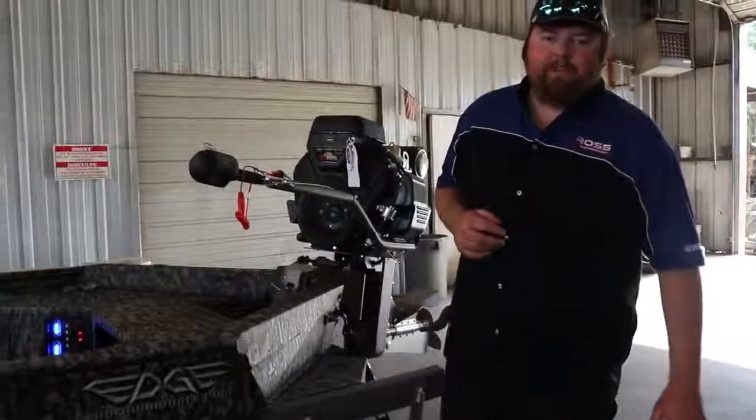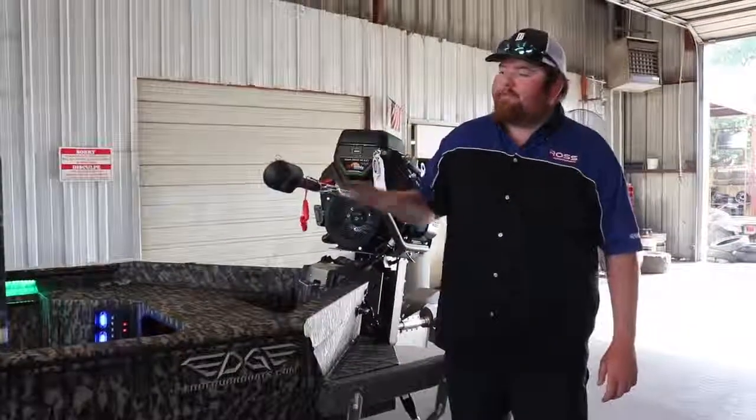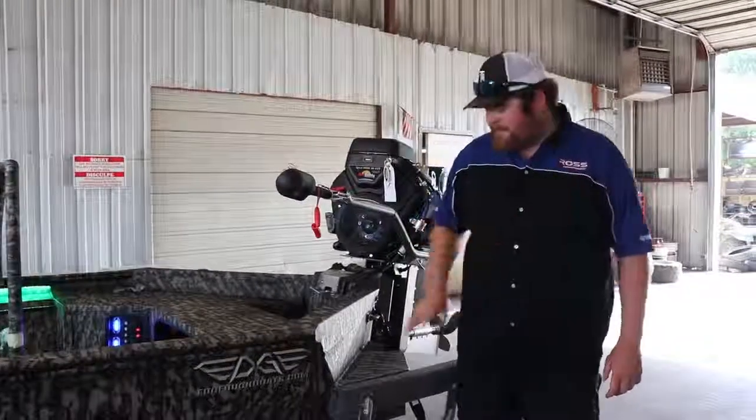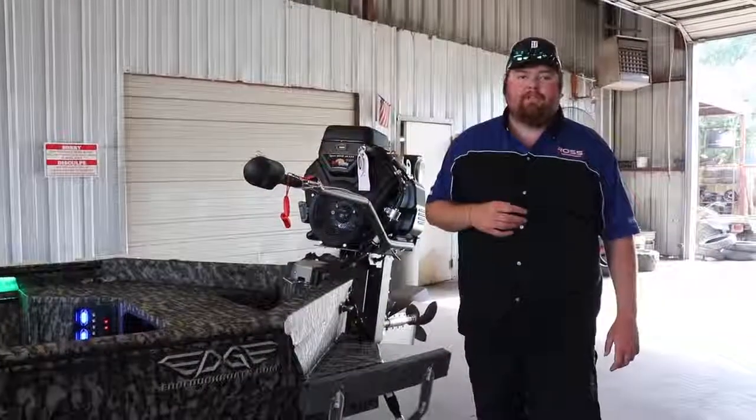Hey guys, it's Andrew here at Ross Motorsports in Lumpkin, Texas. This is your Authorized Edge Performance Duck Boat Dealer. Here I'm standing beside a new arrival — it's a 753 Mud Hole, this is a Diamondback boat. We have it on an aluminum trailer and we also added a few features to it.